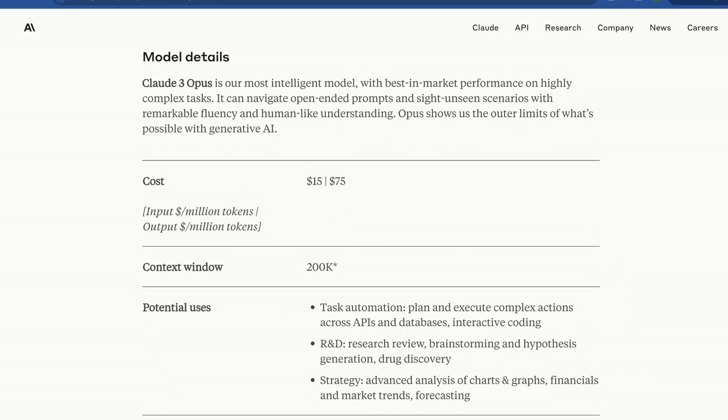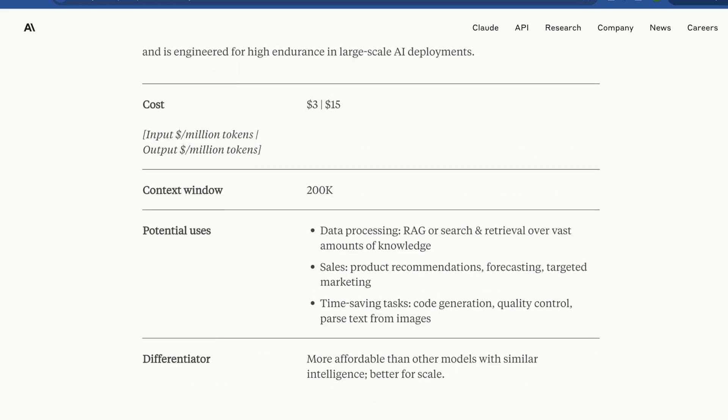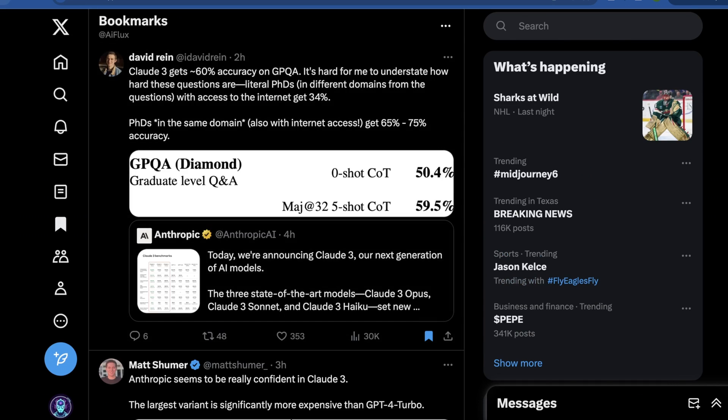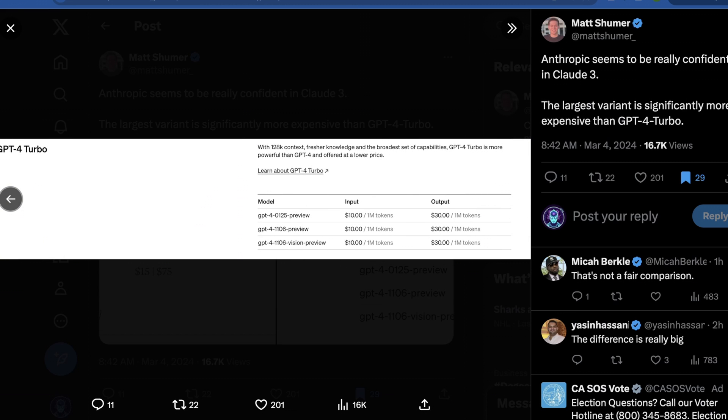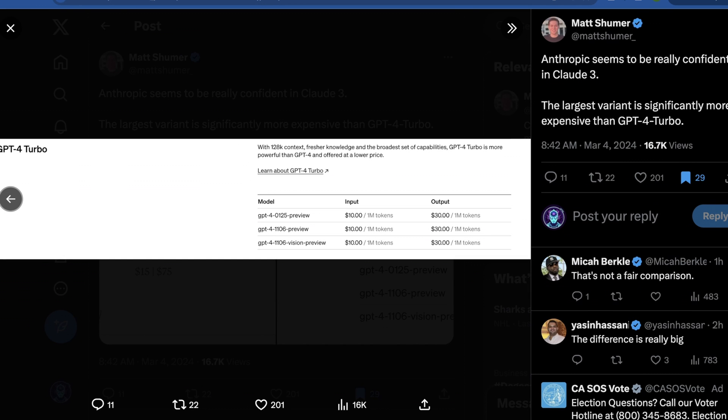So how much do these models actually cost compared to GPT-4? For their highest-end model, input is $15 per million tokens and output is $75 per million tokens — frankly the highest number I've ever seen for a closed-source model. Sonnet, their value offering, is $3 per million input tokens and $15 per million output tokens. Haiku is pretty dirt cheap, on par with some mid-tier Mistral models. For comparison, GPT-4 Turbo is less than half the cost: $10 per million tokens input and $30 per million tokens output. Output is more expensive than input because you have a variable length for what you're getting.